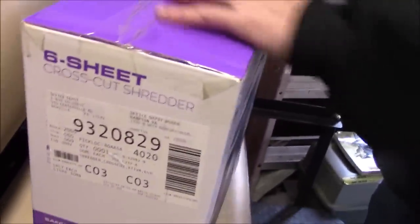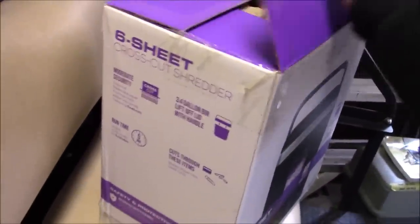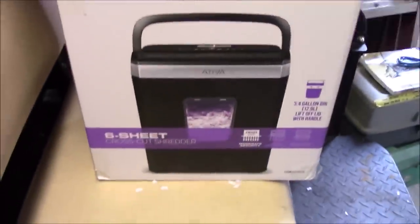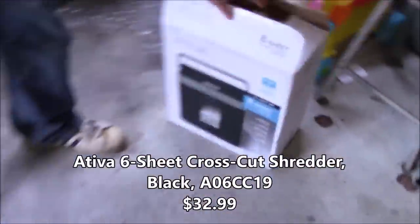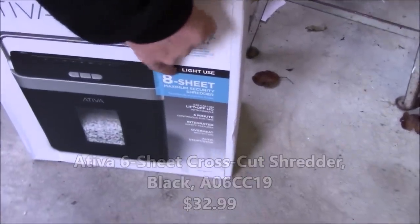That's how it's going to be shipped — boxed up like new, starting at 99 cents. The second one — I guarantee it has been used too, they just taped it up. Hopefully it comes with its lubricating sheets. This is the smaller one, the Ativa 3.4 gallon, and the other one is the Ativa 8-sheet, 3.85 gallon. You can put in eight sheets max — just be careful with your paper shredders.